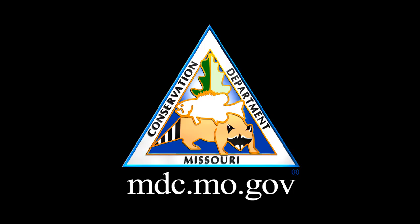Best of all, if you get it wet, it's easy to dry off. For more information about these new cards, visit mdc.mo.gov.